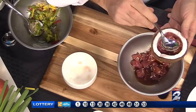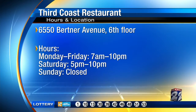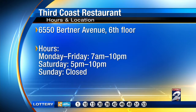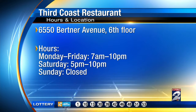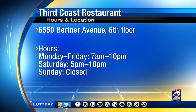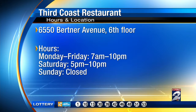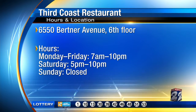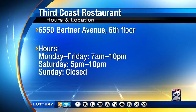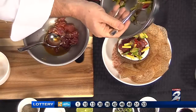Can you tell folks one more time where you're located and how they can check you out? We're at 6550 Bertner, the John P. McGovern building — Third Coast restaurant. We're serving breakfast, lunch, and dinner, starting at 7 o'clock in the morning. You can show up for breakfast, stay for lunch, come for happy hour on the way home, and stay for dinner.